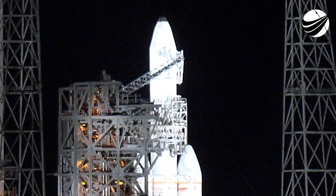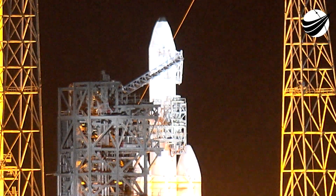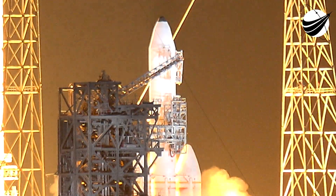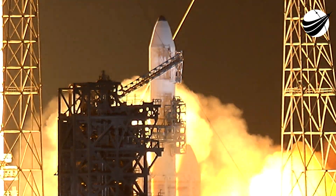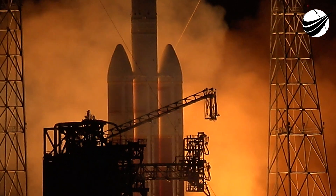10, 9, 8, 7, 6, 5, 4, 3, 2, 1. Post-off. Engine ignition. And liftoff.